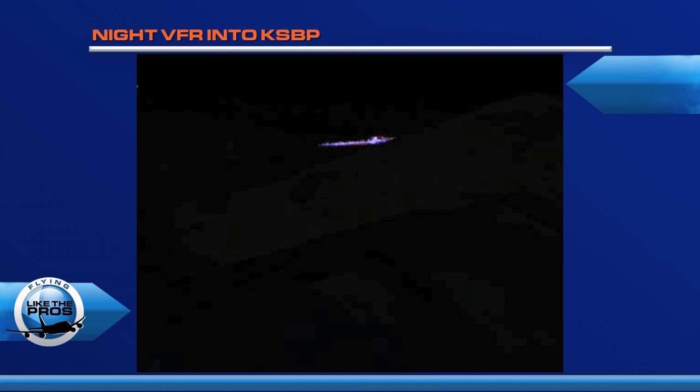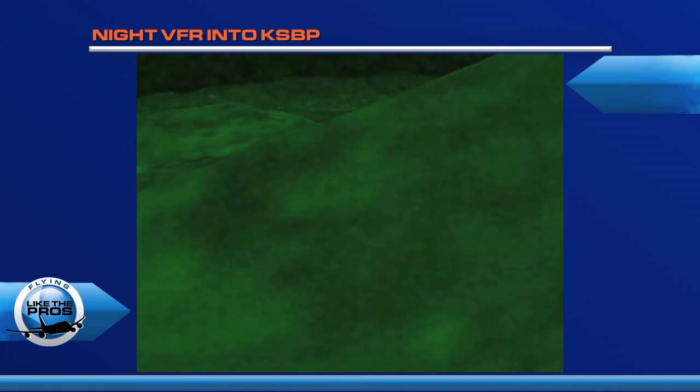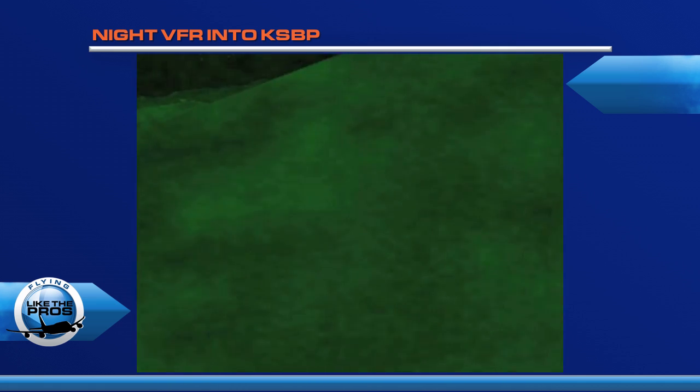As we watch the airport, you can see that it slowly starts to disappear as if it's being eaten by a black hole. What the heck's going on? Let's switch to night vision, and you can see we're actually descending into the terrain.